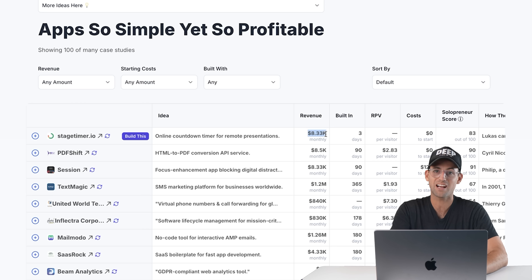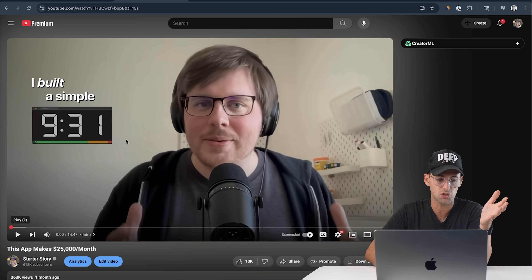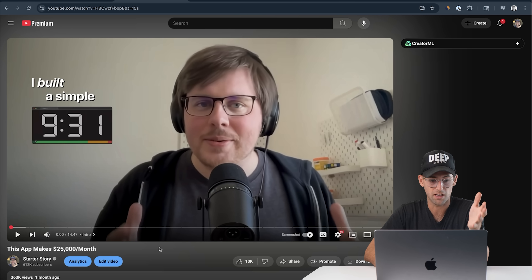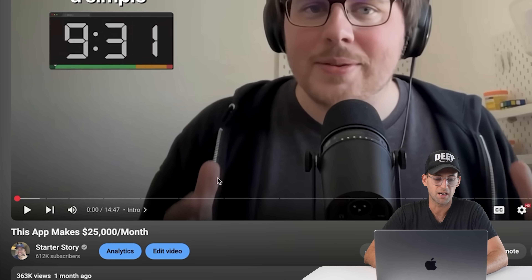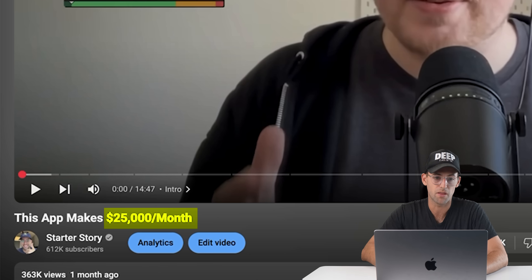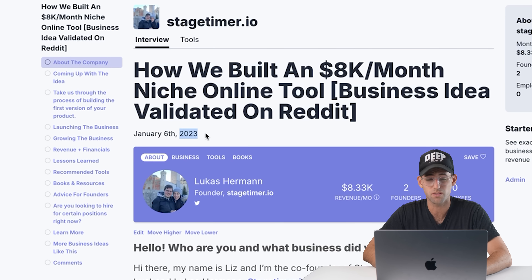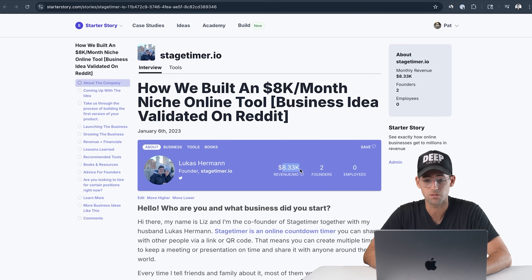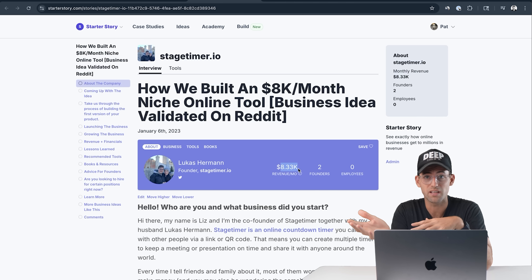This figure actually needs to be updated because we just did an interview on our main channel. I caught up with the founder of this business — I've been watching it for a while. They're now doing $25,000 a month. When we originally interviewed them in 2023 they were doing $8,000 per month, and now they're at $25,000. That's cool to see — simple apps are actually growing apps.